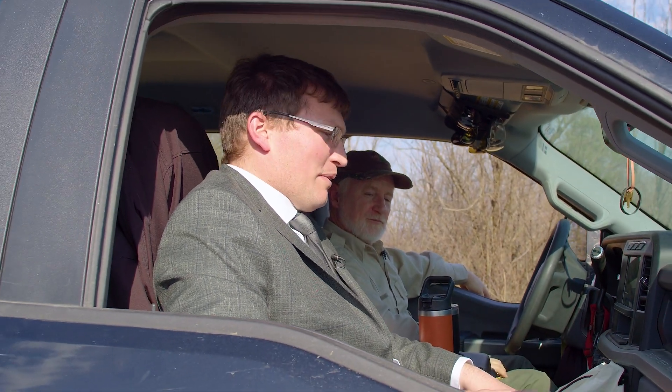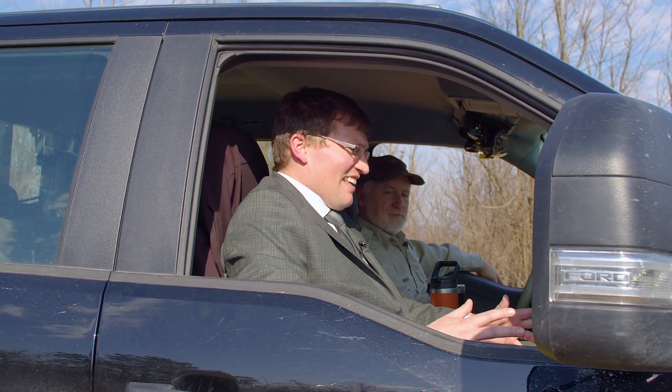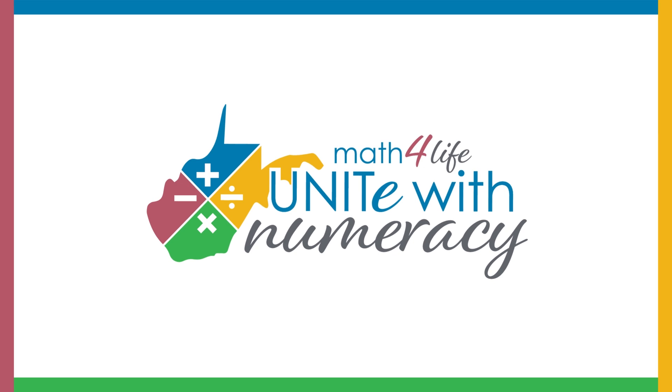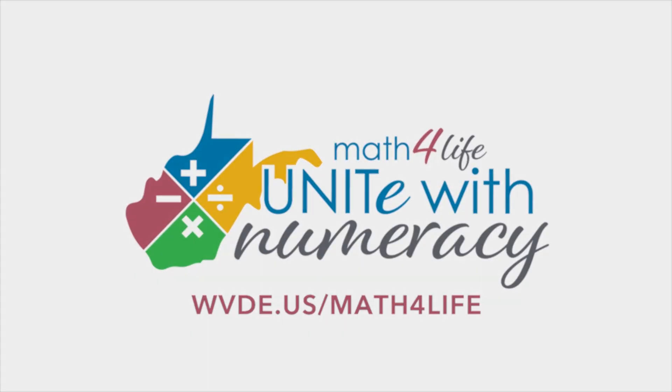Thank you so much for spending time with us today. You're very welcome. Glad to have you guys. As you can see, mathematics has its place in everyday life in beautiful ways. Everyone is a mathematician. Join us next time as we continue to explore the connections between math and the world around us. We are all math people when we nurture our skills and recognize the common factors. Let's unite with numeracy. We'll see you next time.